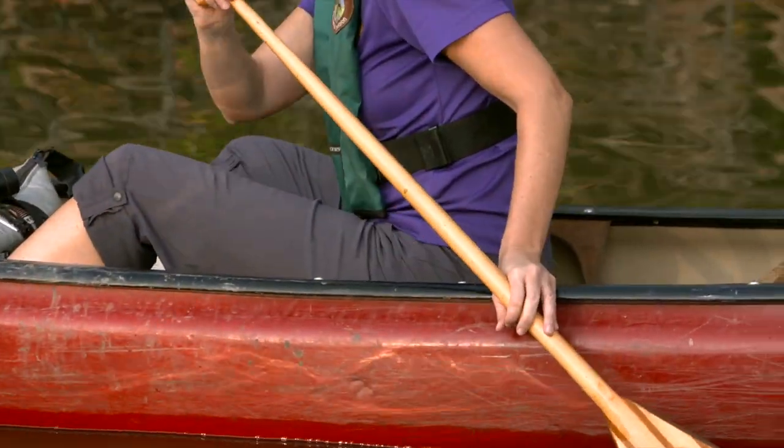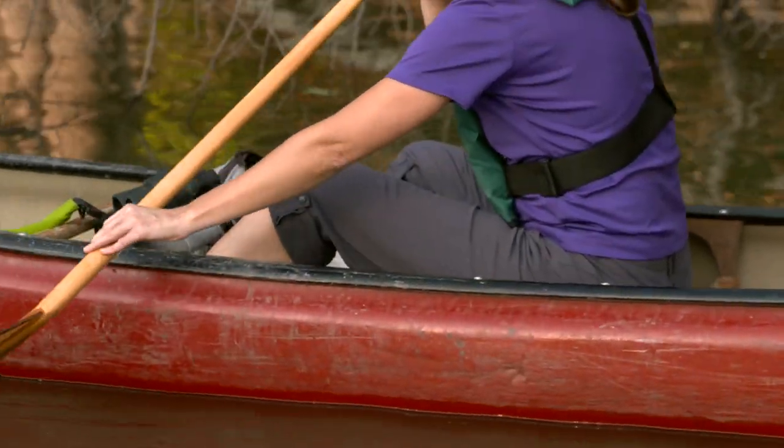There's all kinds of groups — join any kind of Facebook group or Arkansas paddling groups and you're going to find other folks that are out exploring these water trails.